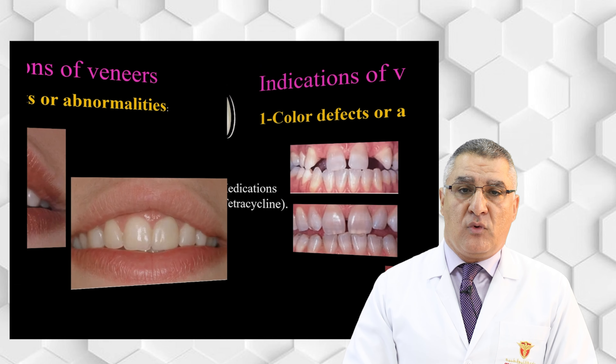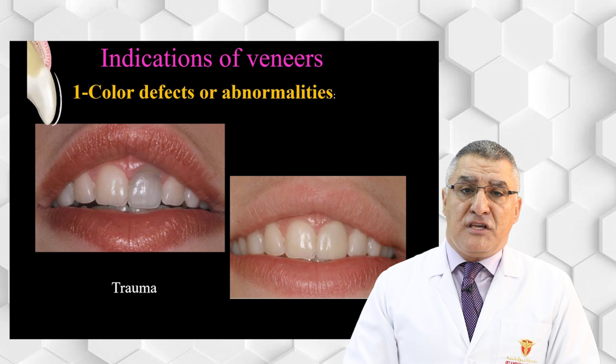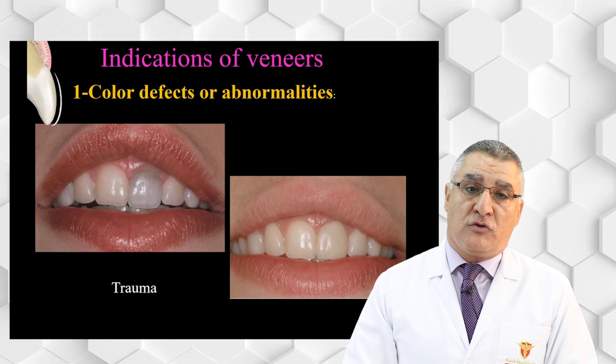For trauma cases: when a patient has had trauma to the anterior teeth with root canal treatment, and the tooth is not fractured but has discoloration due to pulp death, we can use a veneer as a conservative way to correct the shade of a traumatized tooth. However, if the tooth is fractured or has extensive restorations, it is better to use a crown with post and core.